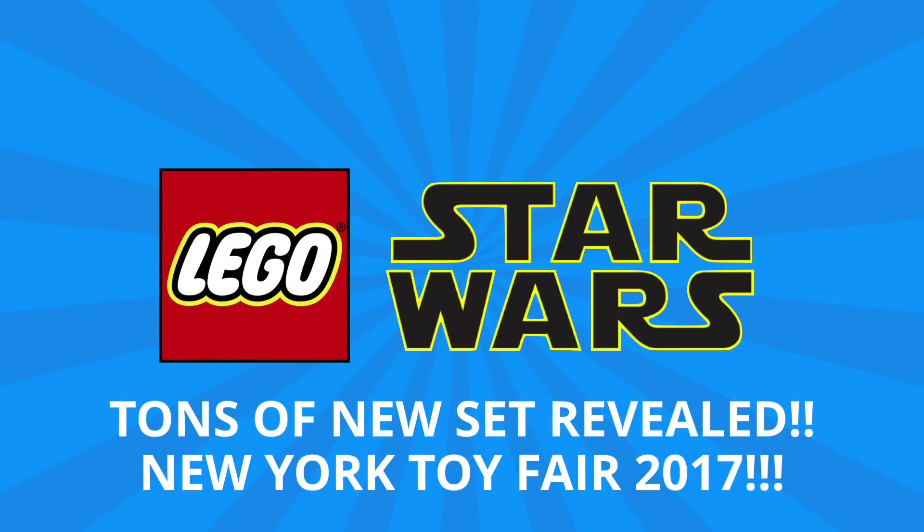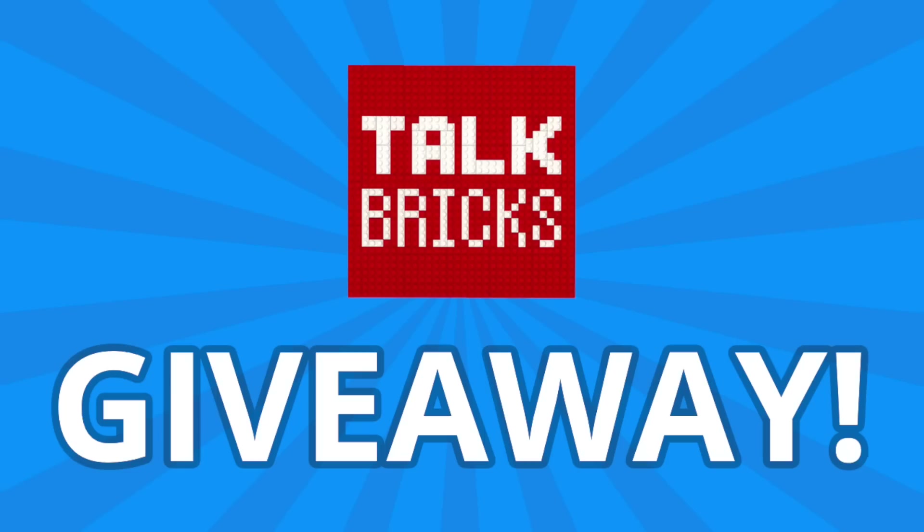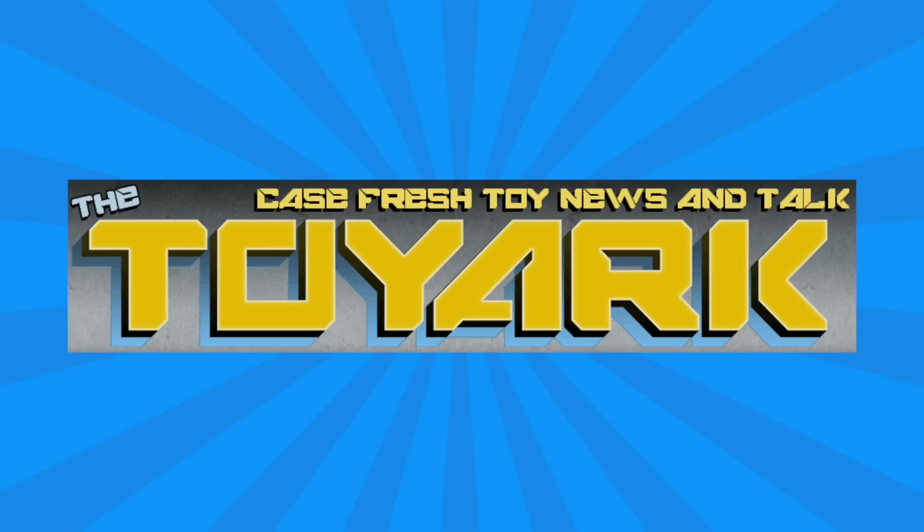Hey guys, Michael here and I'm back to talk bricks. Today we're talking Lego Star Wars and a ton of new sets which were just revealed at New York Toy Fair. Love is in the air and I've got a Valentine giveaway — just comment and subscribe and you could win a prize. Thanks to my friends over at the Toy Ark for their amazing coverage; I put a link down in the description below so you can check out their full coverage.